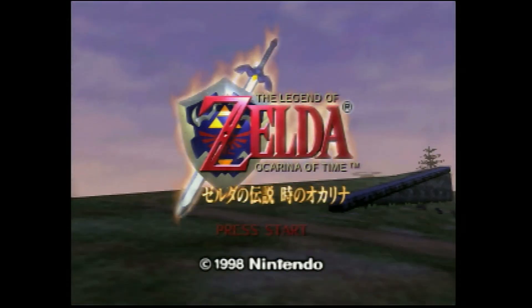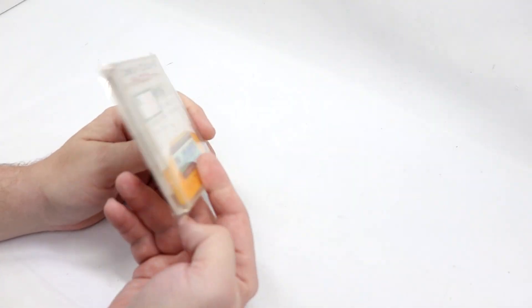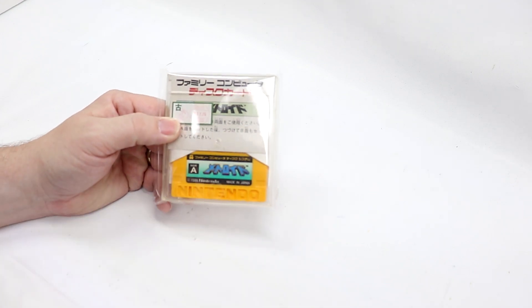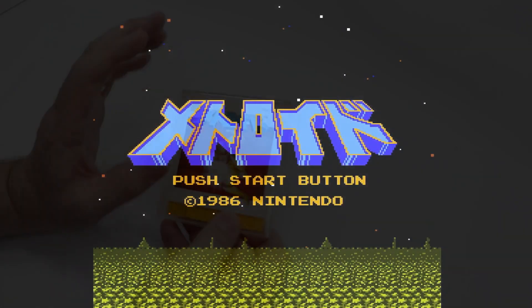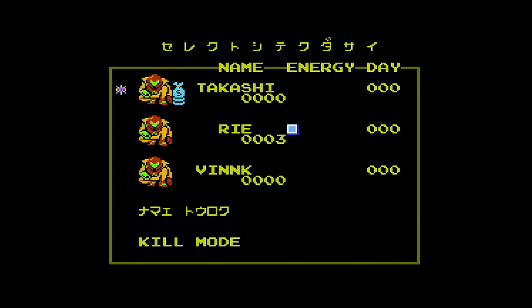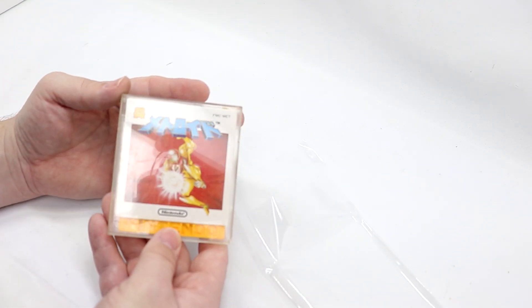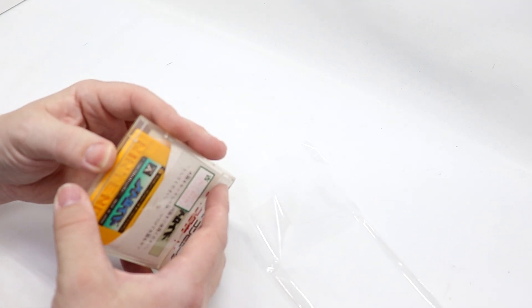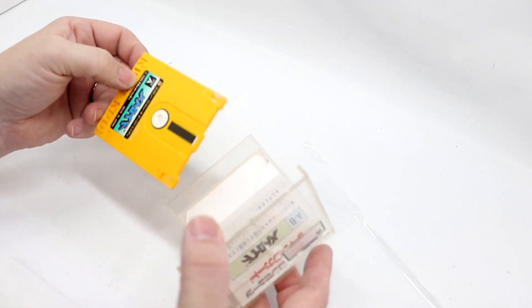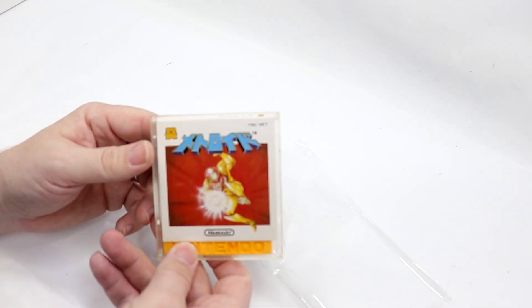So number two is one I have in my collection somewhere - I will be damned if I can find it. Metroid for the Famicom Disk System. I've shown footage of it. If you look at the condition of the case and everything - no cracks, no scratches - it's in beautiful shape. Vinnk also goes through and verifies what's on the disk is what's actually in the case. That was an issue with the Famicom Disk System - there are kiosks all around Japan where you could take disks and rewrite what was on there. So while it may say Metroid on the cover, you may not have actually gotten Metroid.